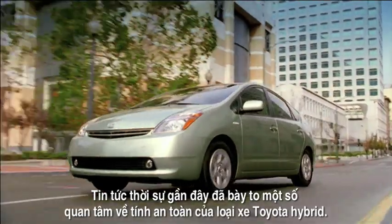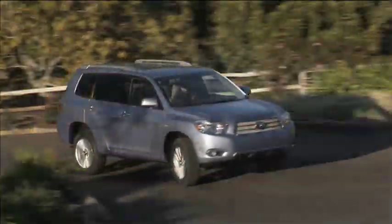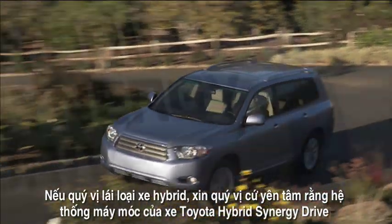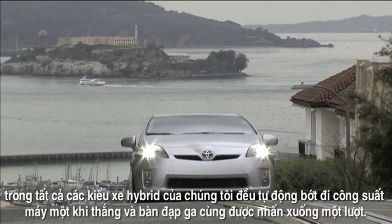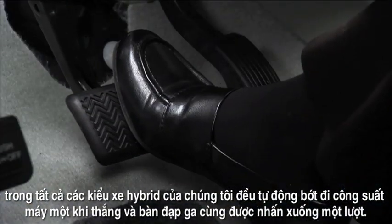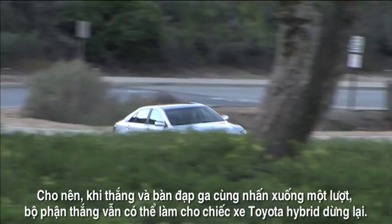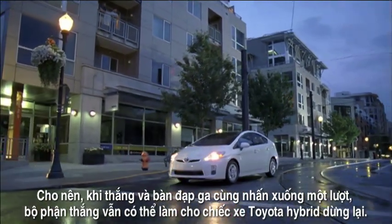In recent news reports, some concerns have been expressed about the safety of Toyota hybrid vehicles. If you're a hybrid driver, you should know that the Toyota Hybrid Synergy Drive system in all our hybrid models automatically reduces engine power if the brakes are applied while the accelerator pedal is depressed. Therefore, even if the brake pedal and the accelerator pedal are applied together, the brakes can bring your Toyota Hybrid to a stop.